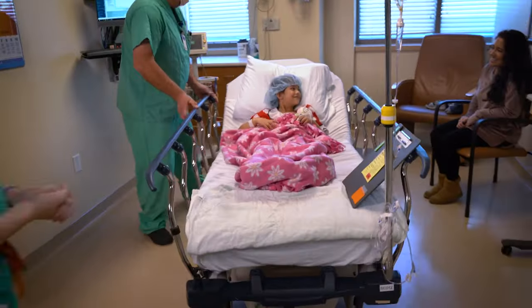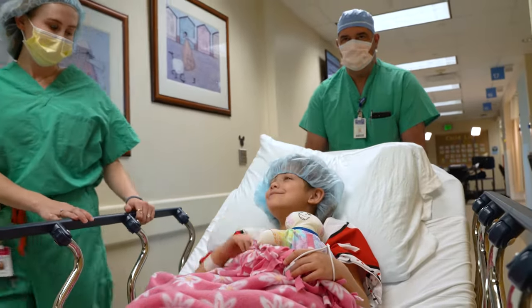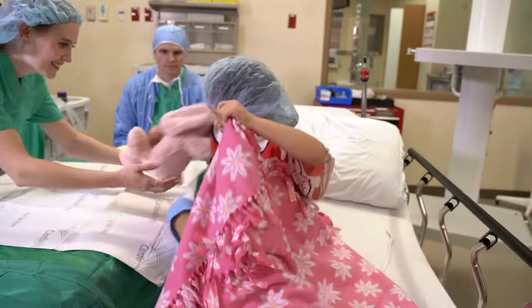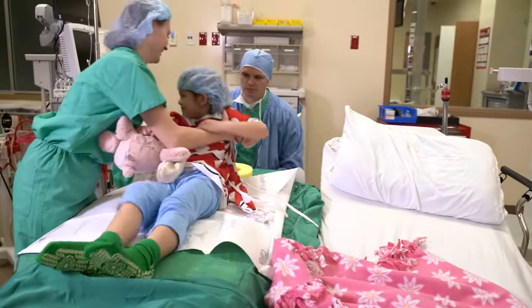This is the time to say see you later to your parents. You will get to ride on a hospital bed to the surgery room. In the surgery room, your doctor will help you fall asleep.